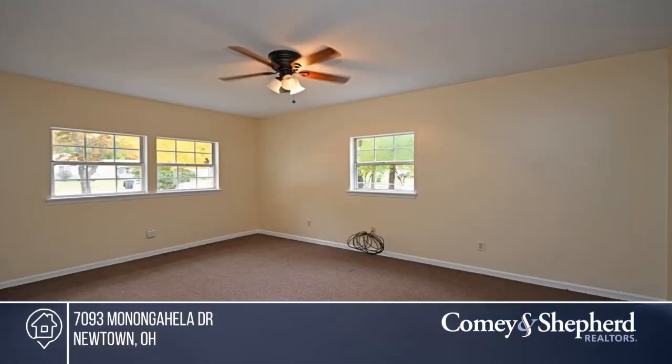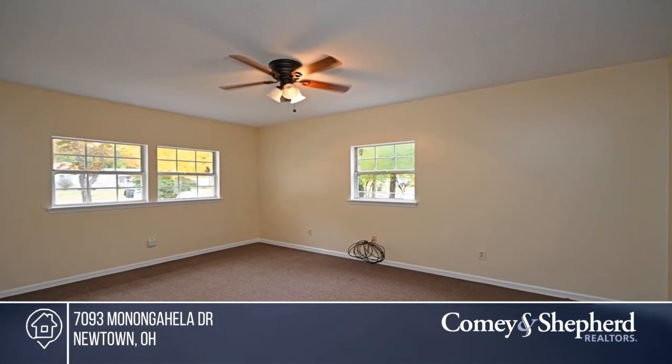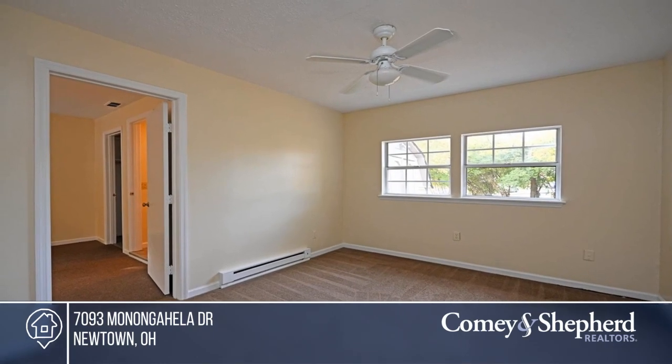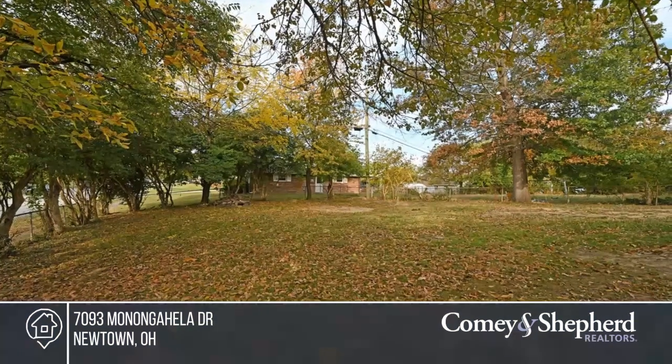Enjoy a freshly painted interior, large front patio, and plenty of space for seating, and a nice level backyard. Don't wait — call Carrie before it's too late.